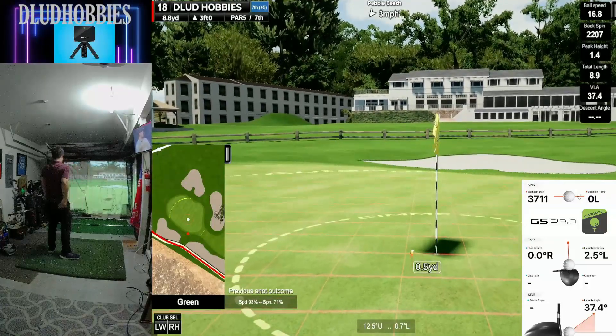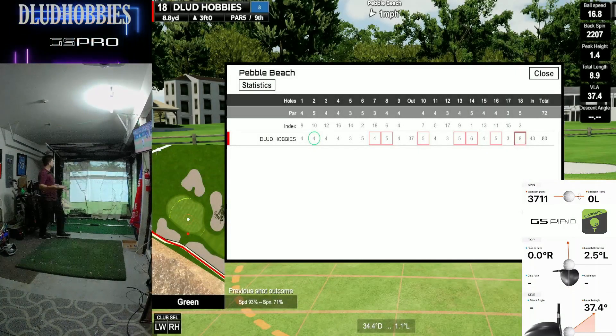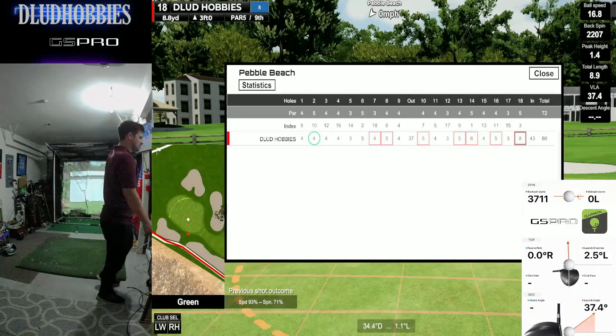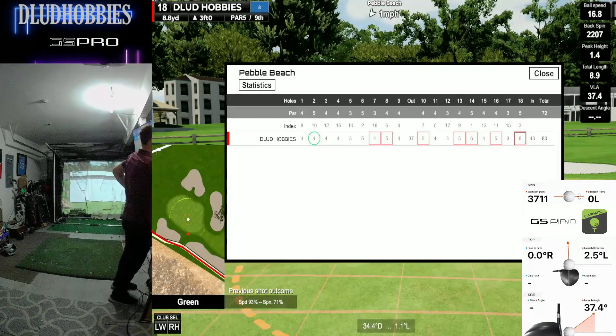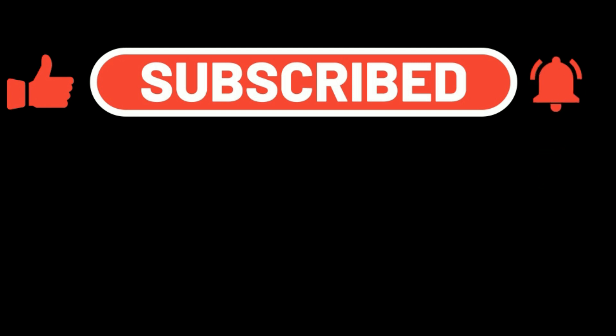Make sure to like this video — not for the triple at the end, but for the 37 on the front. Subscribe — lots of new courses and version 2 of GSPro coming out very soon.